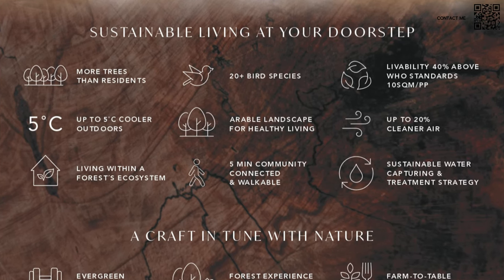They're claiming, just like Expo City, that their community is going to be 5 degrees cooler. For those of you who live in Dubai, that's great because as we know right now it's summer and the temperatures are horrific.